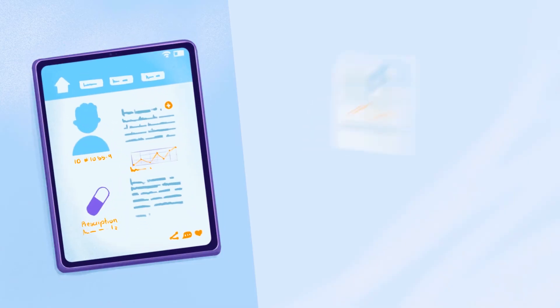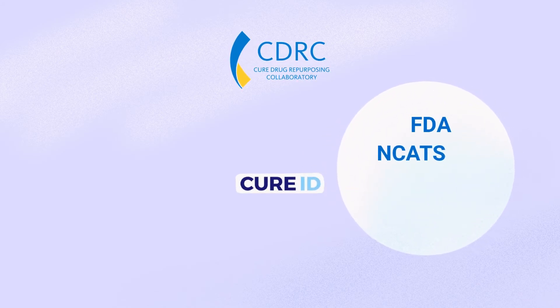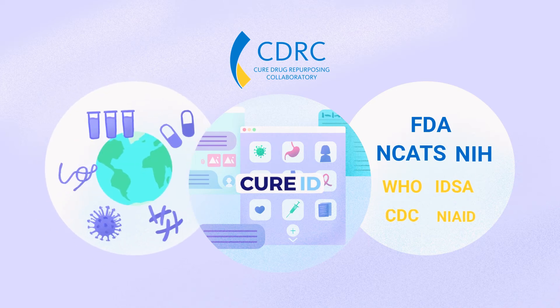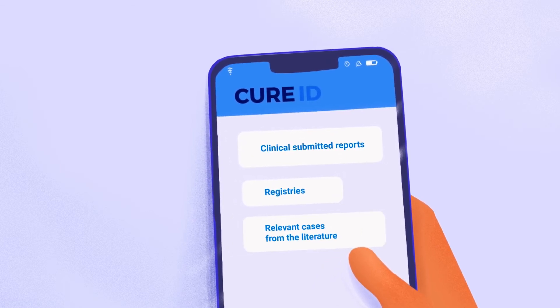CDRC uses the CureID platform to capture and aggregate clinical experiences through case reports and discussions. CureID is a collaboration between the FDA and the National Center for Advancing Translational Sciences, part of the National Institutes of Health. FDA and NIH are also collaborating with the World Health Organization and the Infectious Disease Society of America to assess the global utility of CureID, a one-stop platform that captures high-level, real-world clinical outcome data on new uses of existing drugs for difficult-to-treat infectious diseases.